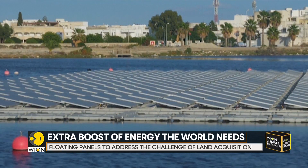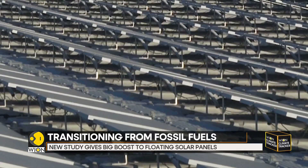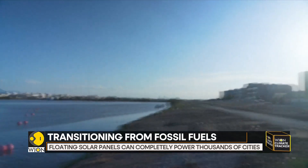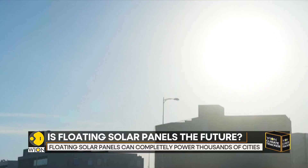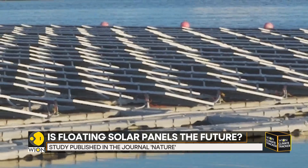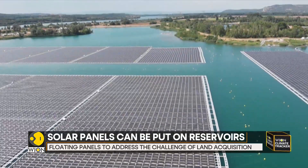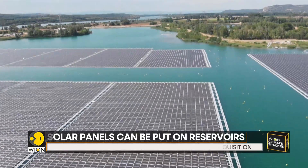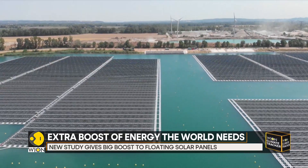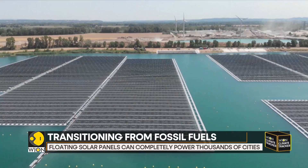Floating solar panels on reservoirs could produce three times as much electricity as the entire European Union. The study says that covering 30 percent of the surface of the world's 115,000 reservoirs with solar could generate some 9,400 terawatt hours of power annually — more than triple the energy production of the EU, which reached some 2,800 terawatt hours in 2021.